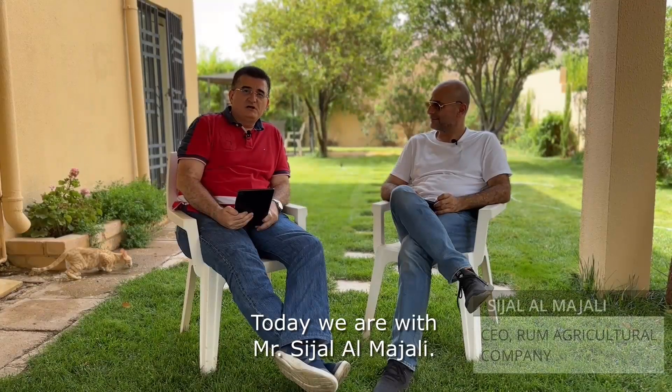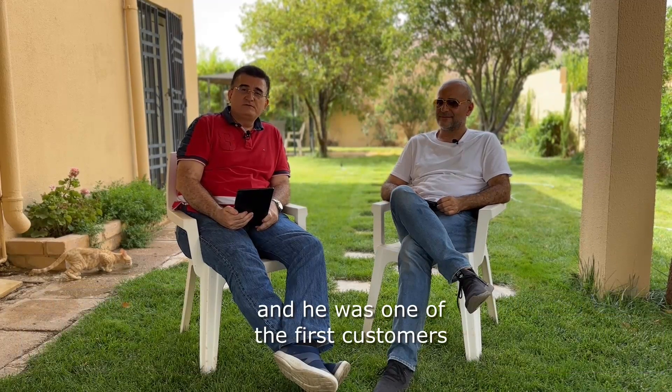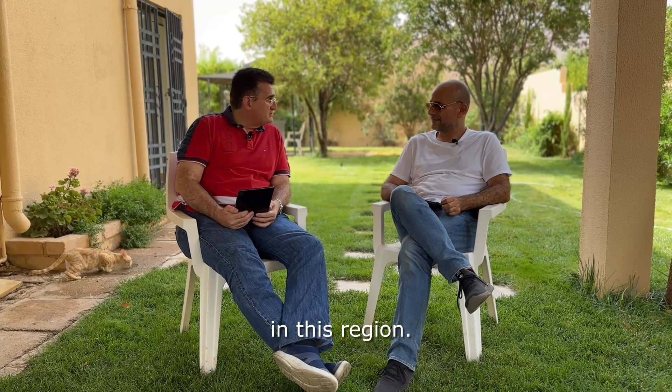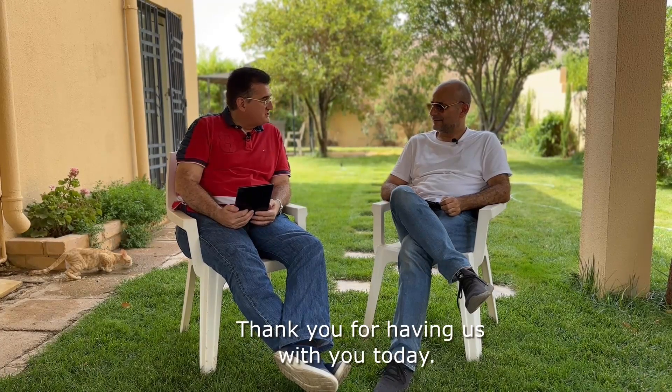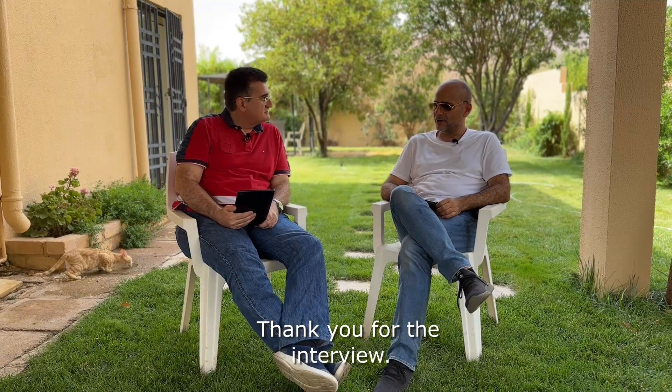Today we are with Mr. Sijal Al-Majali. He is the CEO of Ram Agricultural Farm in Jordan, and he was one of the first customers that we used the Galileo Airy Cup tires with in this region. Thank you for having us with you today — it was a pleasure to go around your field. Thank you for the interview.